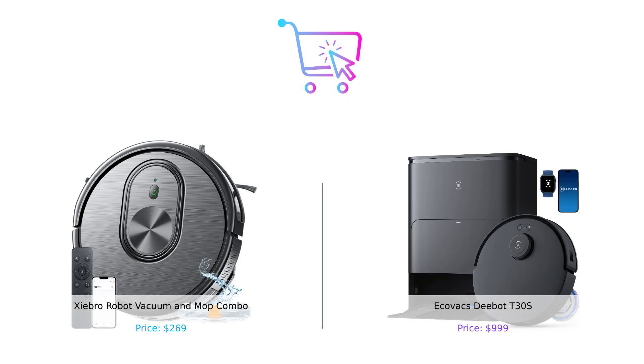So there you have it, folks. Both Shebro and D-Bot bring their own unique strengths to the table. Shebro is the budget-friendly option that gets the job done without breaking the bank. D-Bot, on the other hand, is the luxury model with all the bells and whistles, perfect for those who want the ultimate cleaning experience. Which one will you choose? Let us know in the comments below. Don't forget to like, subscribe, and hit that bell icon so you never miss an episode of Buy Smart. Until next time, keep it clean, smart shoppers. Product links are in the description.